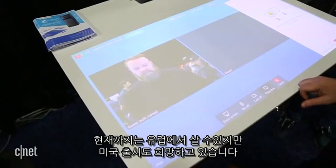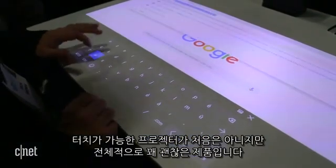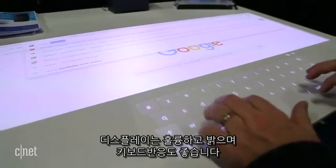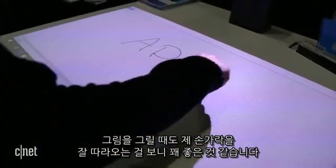Right now ADOC is only available for purchase in Europe, although the company hopes to expand into the U.S. It's not the first projector to enable touch input, but overall it appears to work as promised. The display is nice and bright, the keyboard is very responsive, and it tracked my fingers as I was working around in Paint. It seems like it's actually pretty good.